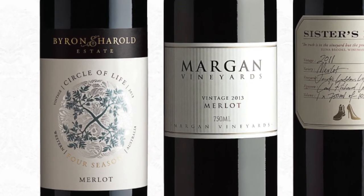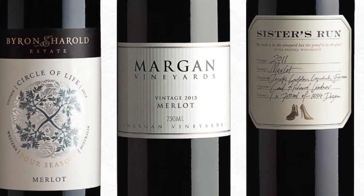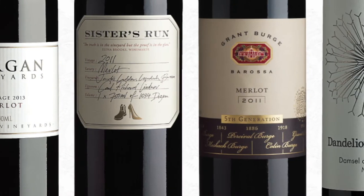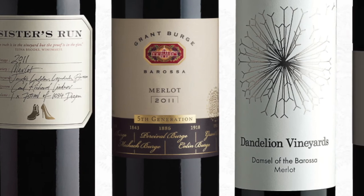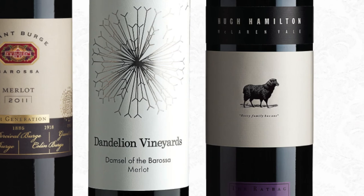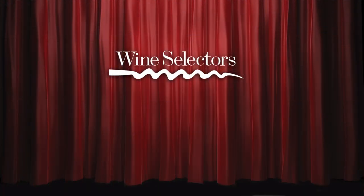The pack features two gold medal winning wines: Dandelion Vineyards Merlot from 2011 from the Barossa Valley and Hugh Hamilton's Rat Bag 2012 vintage from McLaren Vale. Both show the fresh fruit and plummy soft texture that Merlot is renowned for.